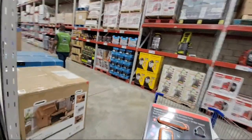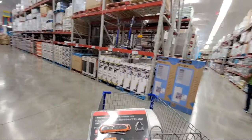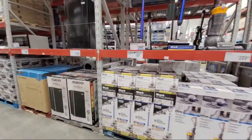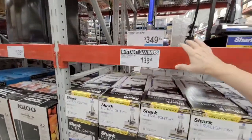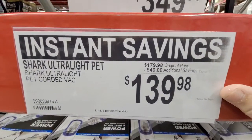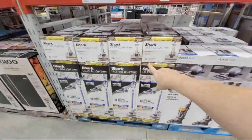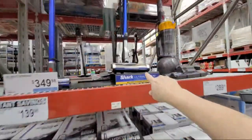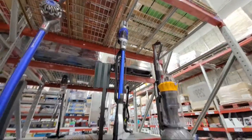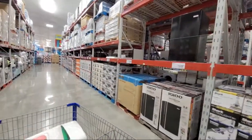Let me come back and show you the Shark vacuums. It wasn't Dyson — it's the Shark ultralight pet vacuum, $40 off. That's this guy right here. Let me see if there's anything else on sale down this aisle — nada. None of the mixers, nothing.